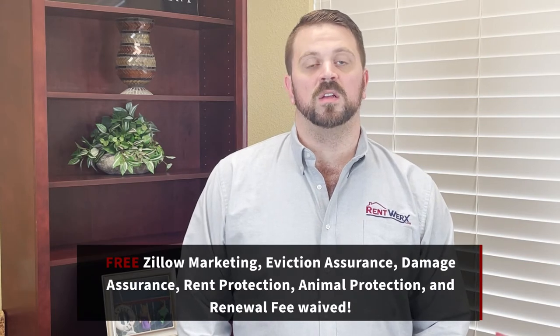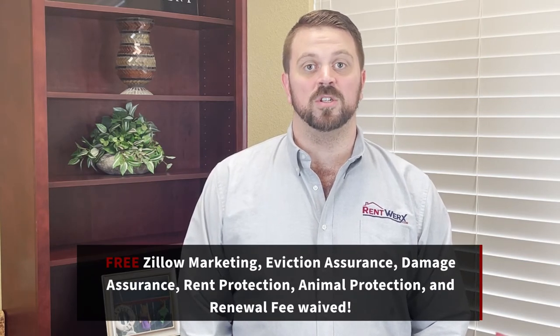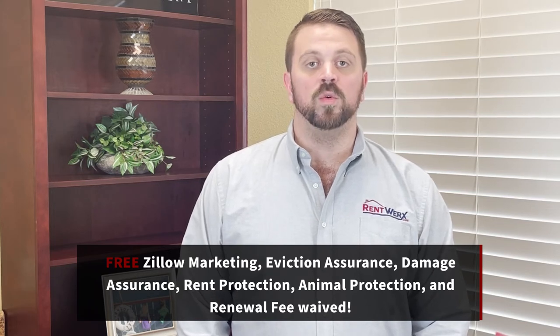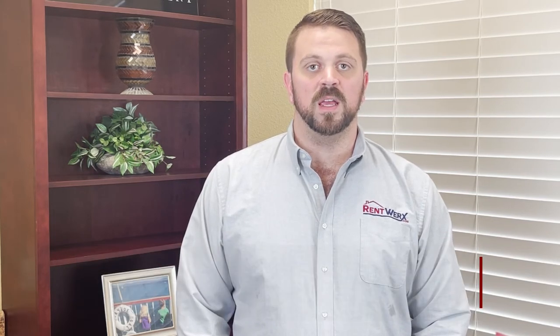It also comes with all of our protections, as well as free Zillow marketing. You get the eviction assurance, damage assurance, rent protection, as well as animal protection, and our renewal fee is waived in this plan.